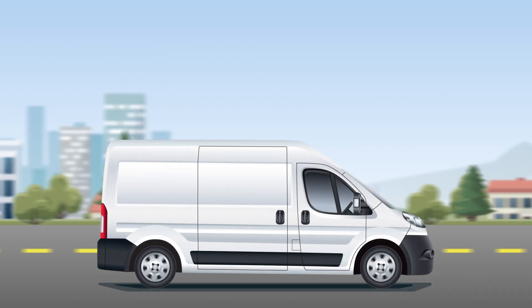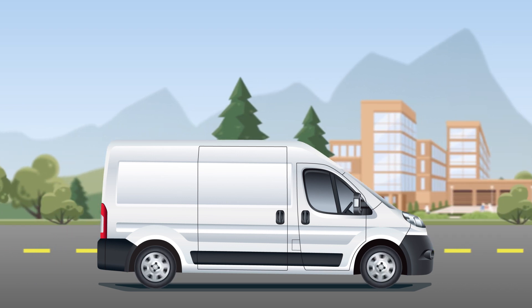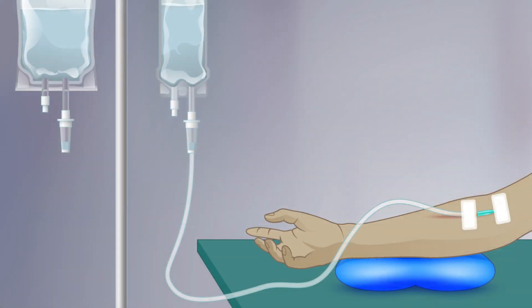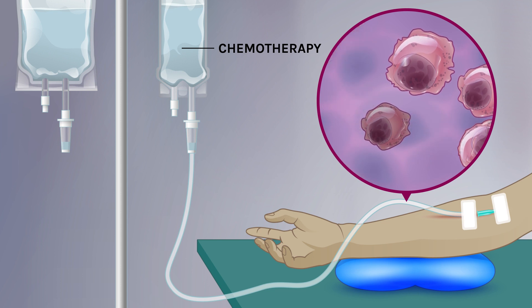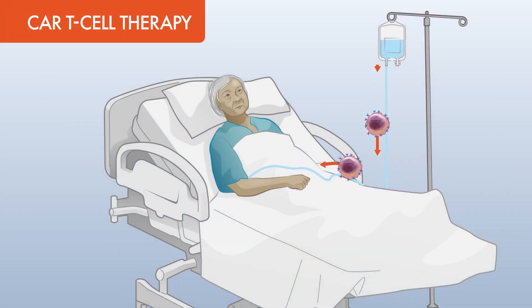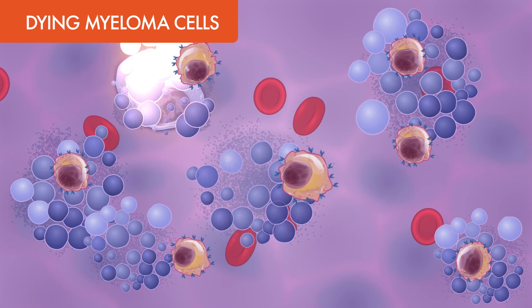Once they're ready, the CAR T-cells are sent back to a specialized medical center so they can be given to you. But before the CAR T-cells can be put into your body, you'll need chemotherapy to reduce the number of other immune cells in your body. This ensures that your immune system doesn't attack the new myeloma-fighting CAR T-cells. The CAR T-cells are then put into your body through an infusion, where they can begin their work finding and destroying myeloma cells.